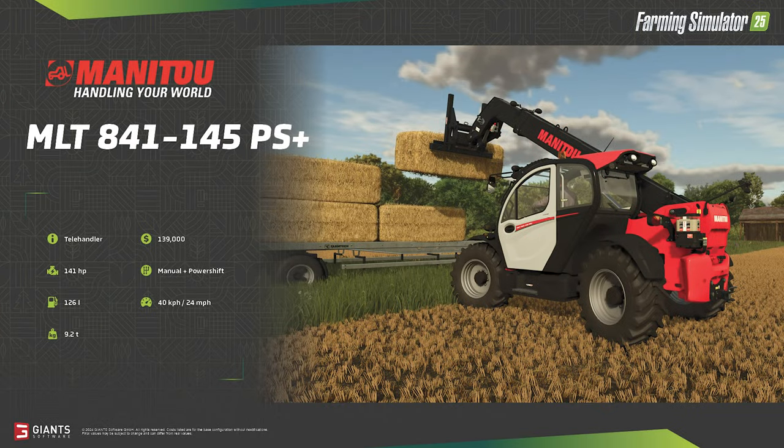Last week we learned about the John Deere C441R round baler; today we learn about a telehandler that might be used to collect those bales — the MLT 841 145 PS Plus telehandler from Manitou. Stack bales or scoop things up in style for $139,000. Weighing in at 9.2 tons, this mid-sized machine will be a good all-around workhorse for the farm. It boasts 141 horsepower and makes use of a combo manual and power-shift transmission.